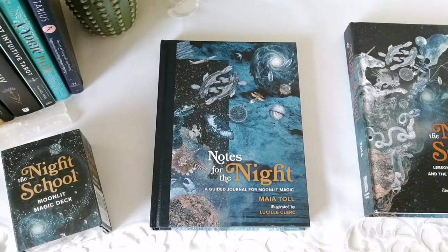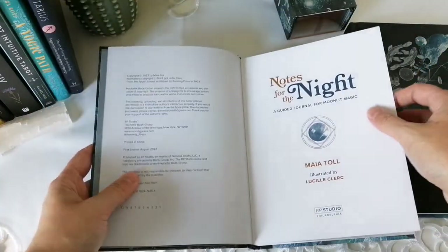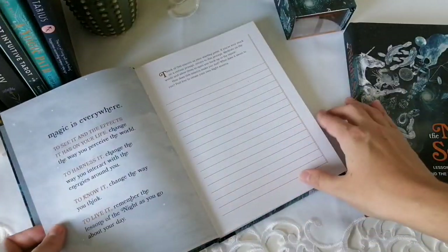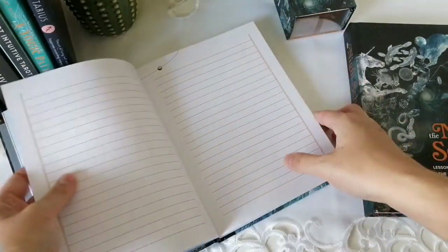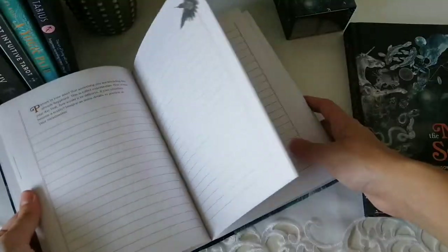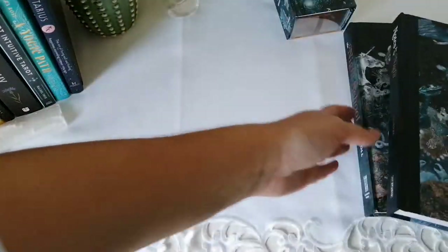Let me show a bit of the books. Starting with the guided journal — there's a welcome page, the night school mantra, and then it goes into journaling prompts. The first prompt is about journaling the mantra. You get several pages of space to really go deep into each prompt. I really want to actually go through this and do it.